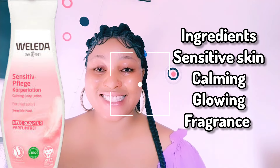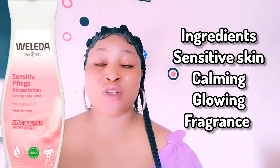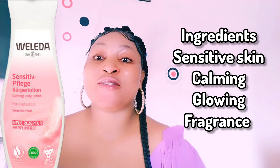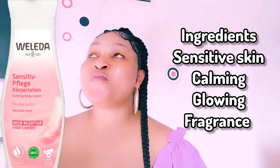Do you have sensitive skin? Do you need a body lotion that will help to nourish, brighten, and give you radiant skin? Then watch this video because I'm going to be making an honest review of this Wellather body lotion — this is what you should watch out for before you use it.